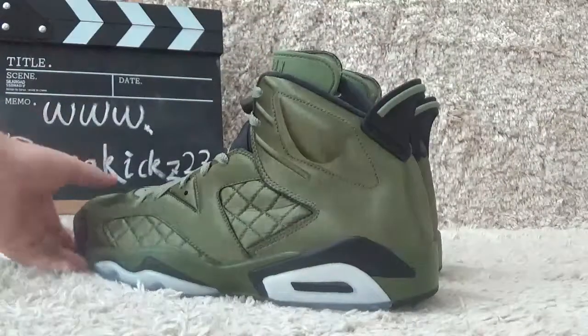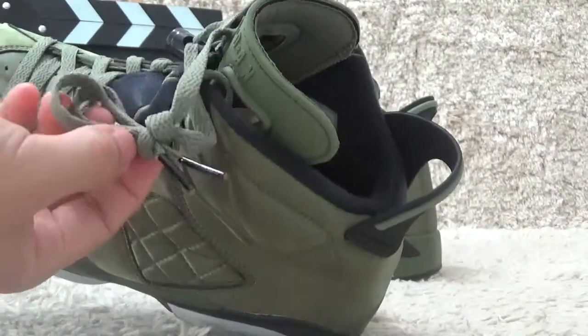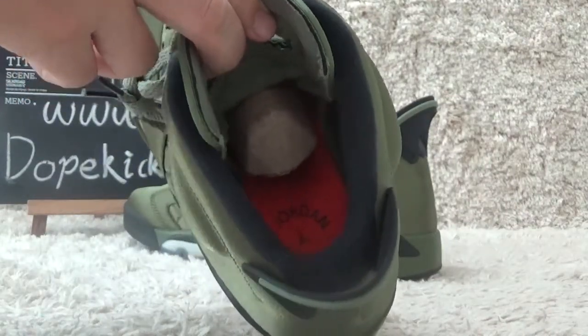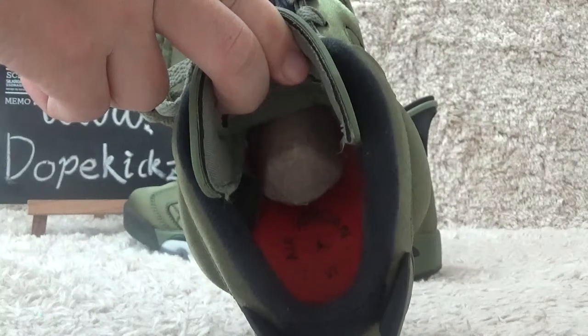Now let me show you the inside. Here is the white and black color for the bottom. And for the inside, we also can get a red shoe pad. Air Jordan and Flyman on the shoe pad.